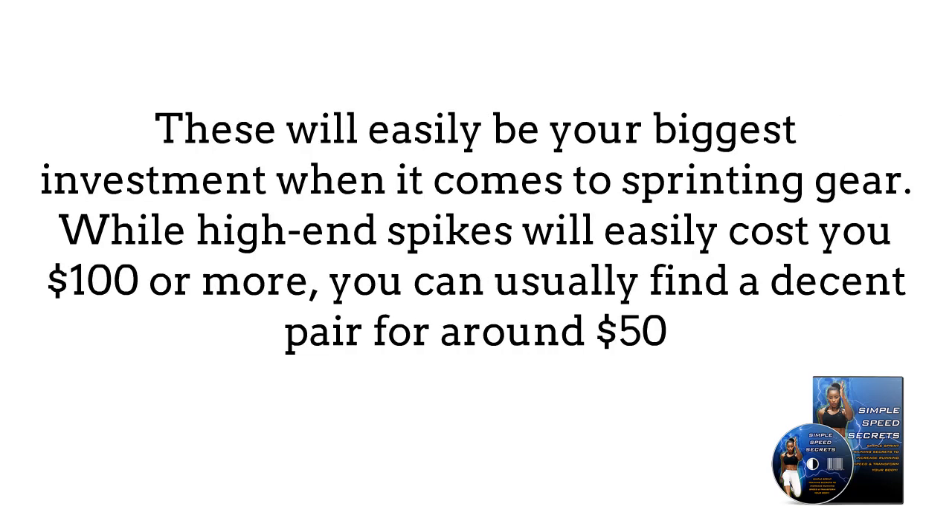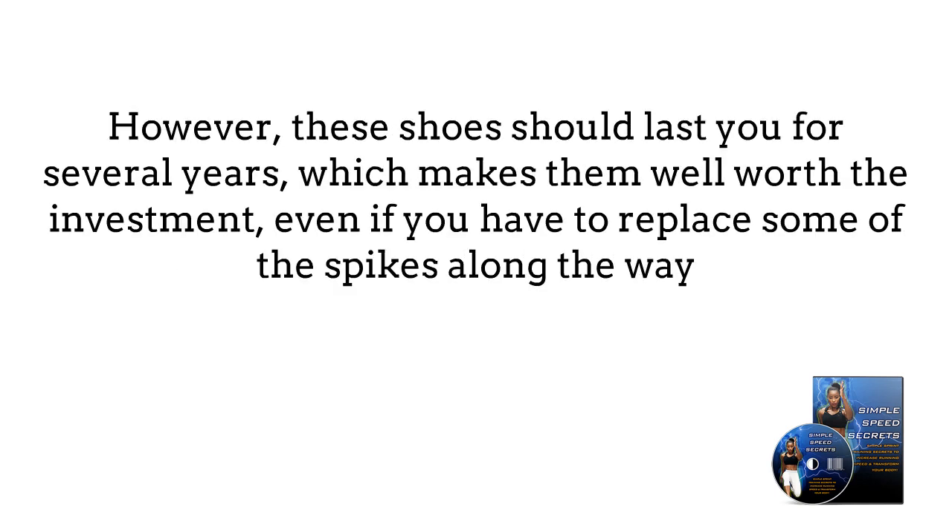This will easily be your biggest investment when it comes to sprinting gear. While high-end spikes will easily cost you $100 or more, you can find a decent pair for around $50. However, these shoes should last you for several years, which makes them well worth the investment, even if you need to replace some of the spikes along the way.